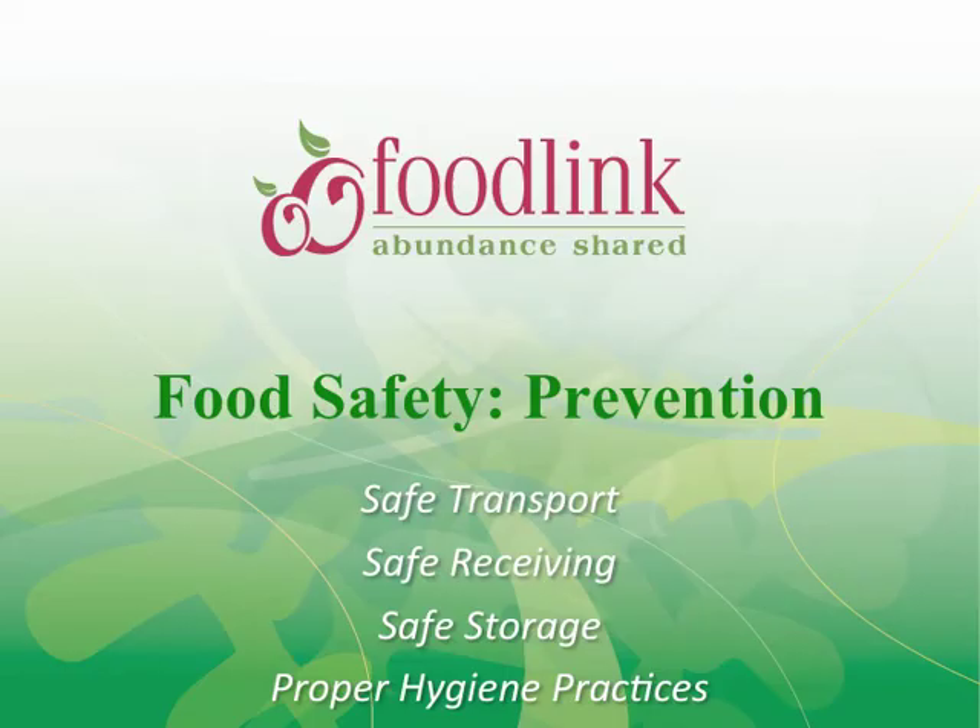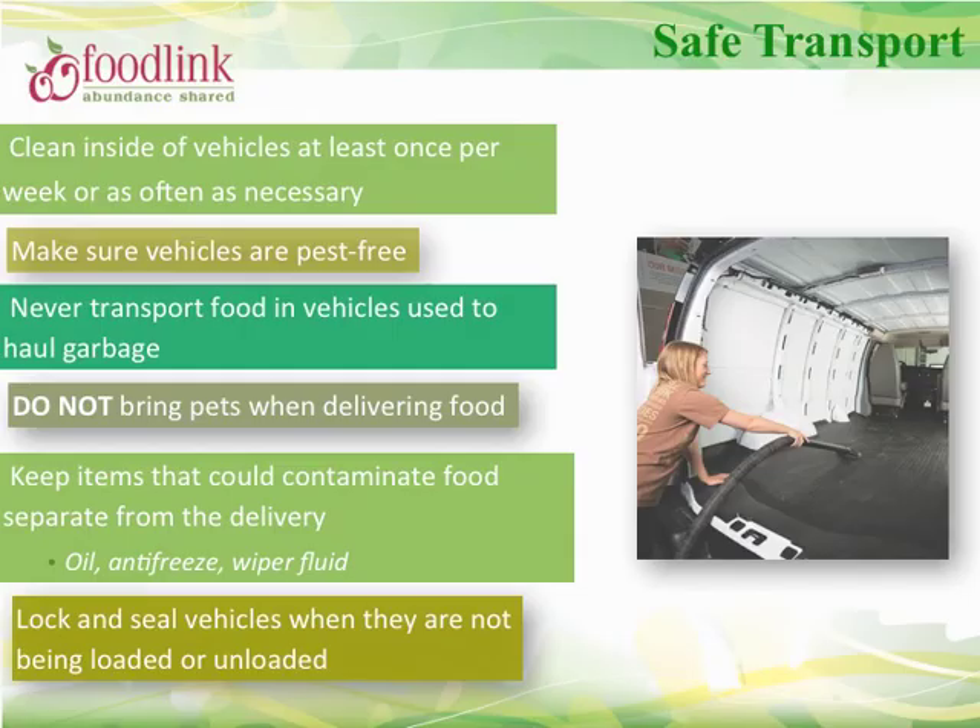Now that we've learned what causes foodborne illness, let's discuss ways to prevent it. If your agency picks up food directly from FoodLink or from other retail stores, please follow these guidelines for transporting food safely: clean the inside of vehicles at least once per week or as often as necessary; make sure vehicles are pest-free; do not bring pets when transporting food; never transport food in vehicles used to haul garbage; keep items such as oil, antifreeze, and wiper fluid separate from food; and always lock and seal vehicles when not being loaded or unloaded.